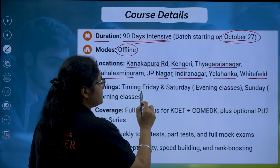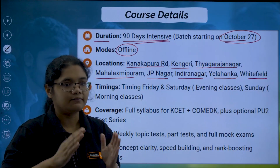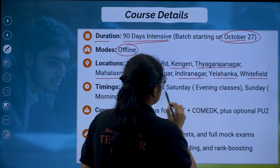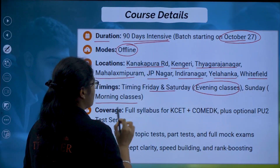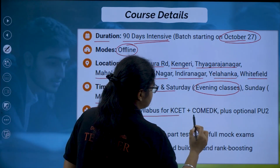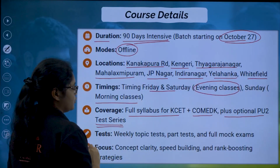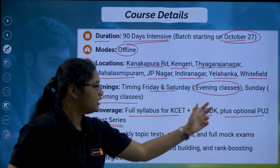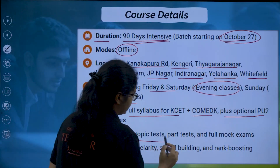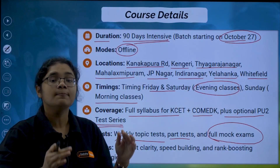Regarding timings, there will be three days of classes per week so that your normal school days are not affected. Classes are only on weekends — Friday, Saturday, and Sunday. Friday and Saturday will have evening classes, and Sunday will have morning classes. In terms of coverage, the full syllabus for KCT and Comet K will be covered, along with optional PU2 test series. You will get weekly mock tests, part tests, and full-length tests to ensure your preparation is complete and you are exam ready.